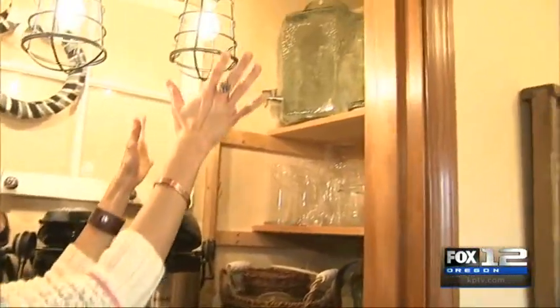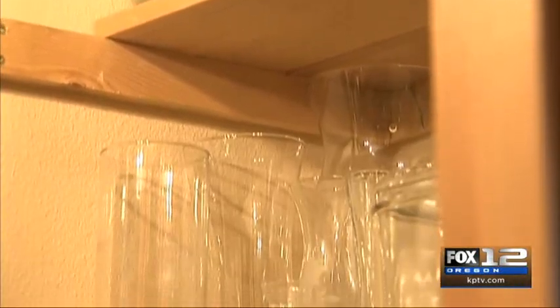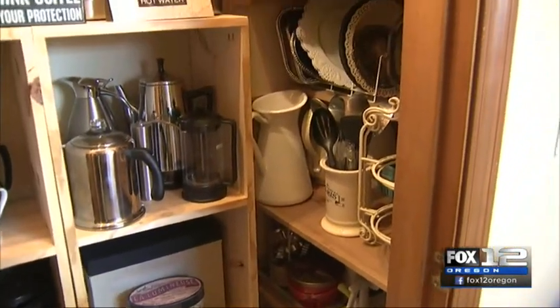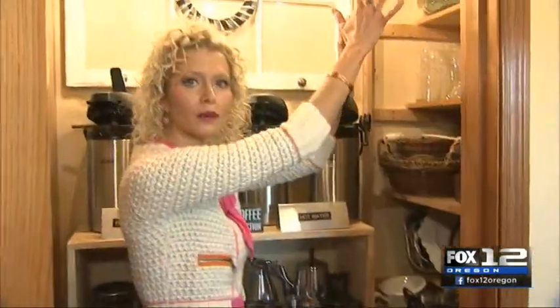In this section right here, we have a broad category of service wear — anything that you might use for entertaining. Here we've got some pitchers and extra utensils, and of course, those not-very-often-used appliances. So use columns for categorization. This one is service wear.